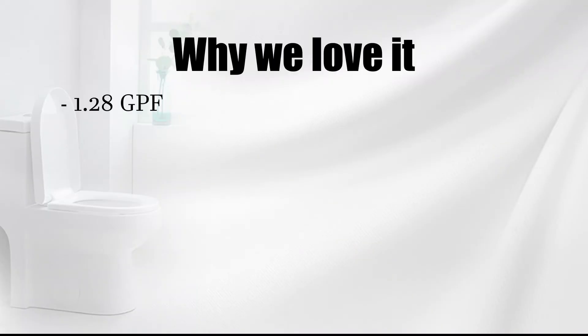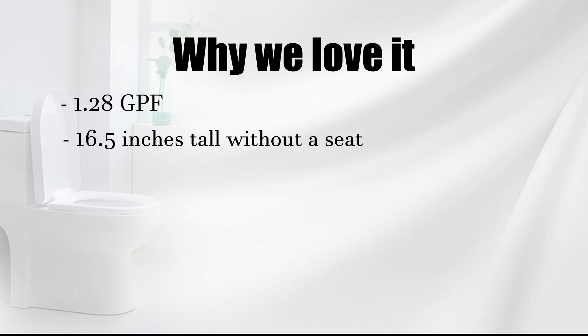Why we love it: 1.28 GPF, 16.5 inches tall without a seat, easy to maintain, great price point.